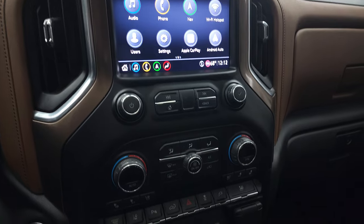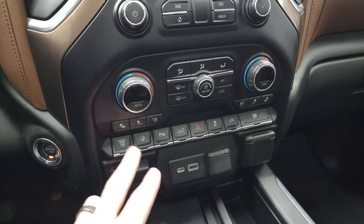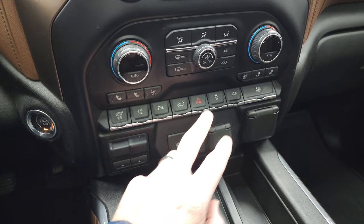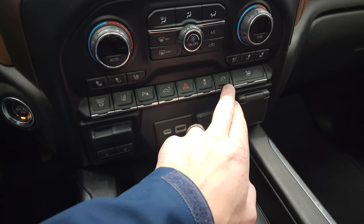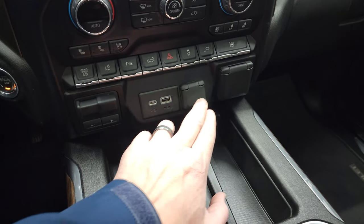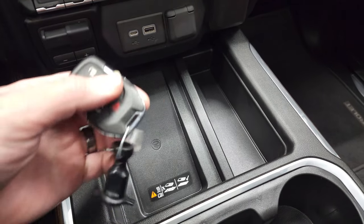Down here are your climate controls with volume and tune controls up top. Heated and cooled seat buttons, factory exhaust brake, lane departure warning, and parking sensors. You can power drop-down or raise the tailgate from inside. It also has hazard light and stability control. That button is for the plug-in in the bed of the truck, and you can put all the windows down at the same time. Factory brake controller, USB-C, USB, and a 12-volt power point. This is a 120-volt, 150-watt plug-in, and you get a wireless cell phone charging pad.